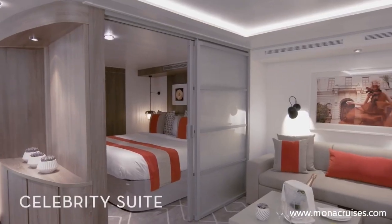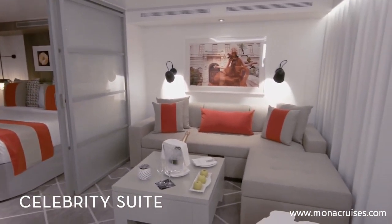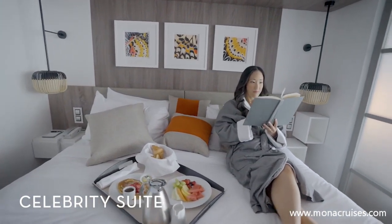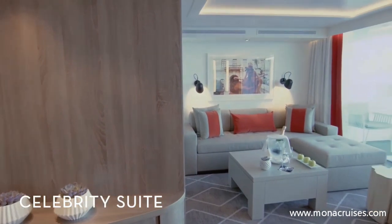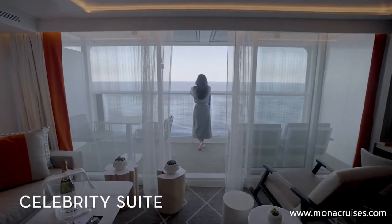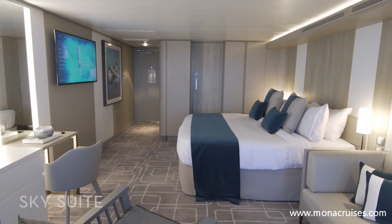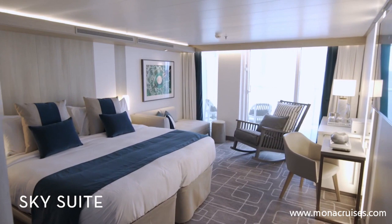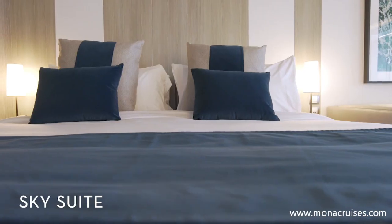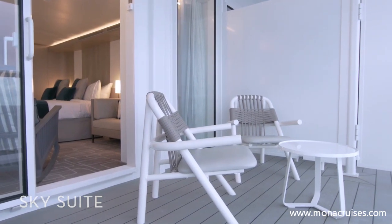Inside our Celebrity Suites, you'll find luxury and comfort at every turn. Sleep on a king-size mattress, make the most out of the spacious sitting area with a large sofa and plenty of storage space, and enjoy the fresh air on your private veranda with lounge seating. Admire the unbeatable view from our Sky Suite, where you'll enjoy floor-to-ceiling sliding glass doors, a king-sized mattress, a comfortable sitting area with a sofa, and a private veranda with lounge seating.